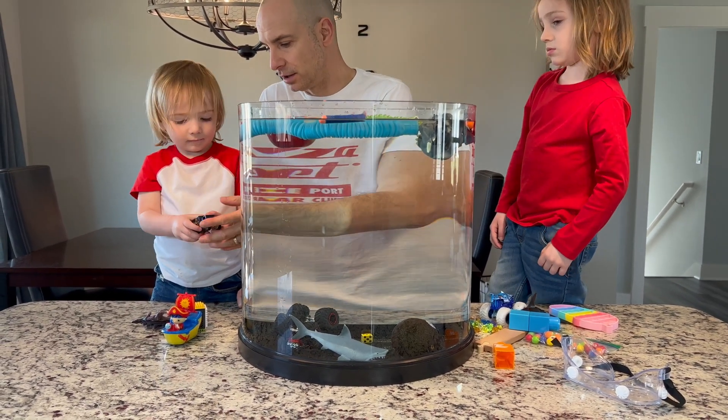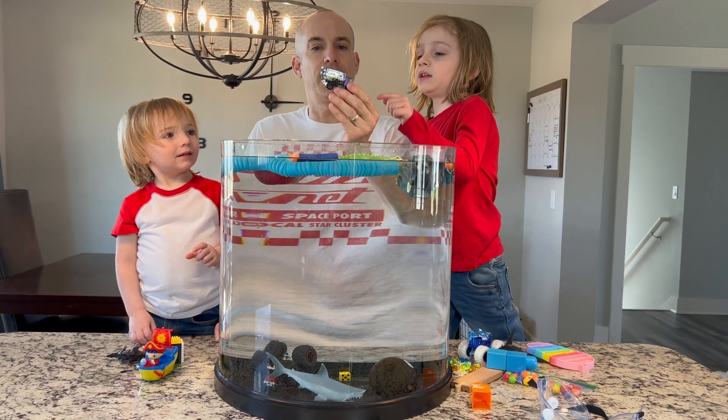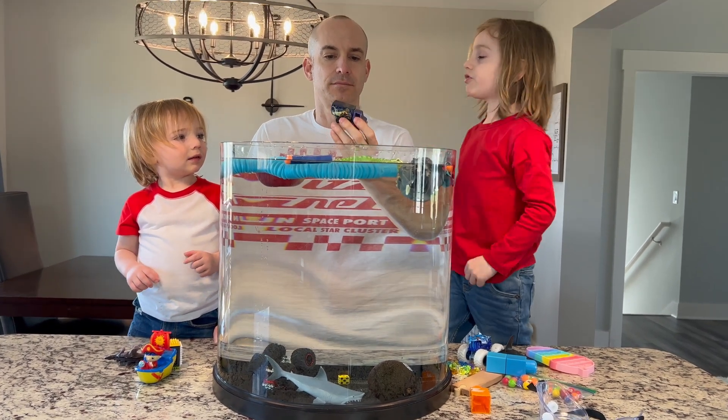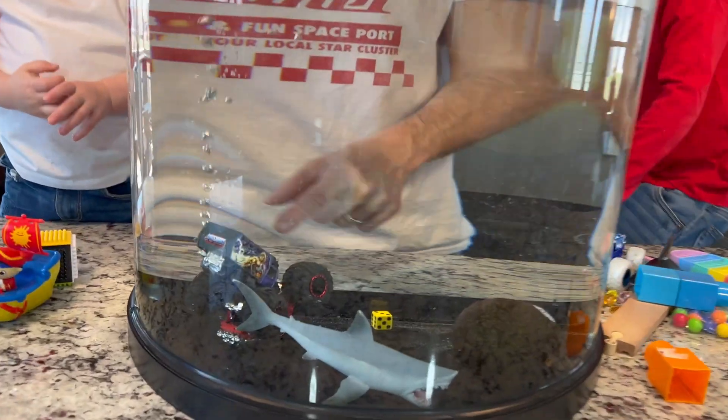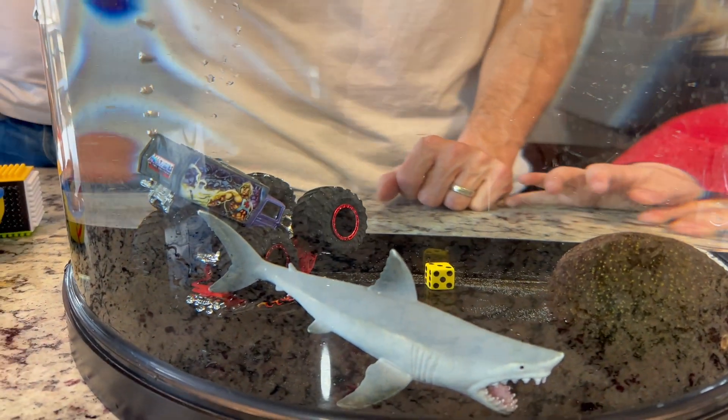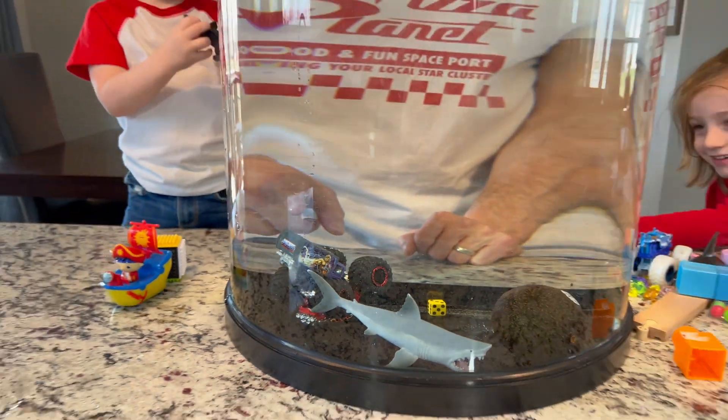What do you got? Here we go — we got a He-Man, Masters of the Universe. Go ahead and throw it in there. And all the way on top. Even though it's pretty hollow, look at the water — He-Man floats!